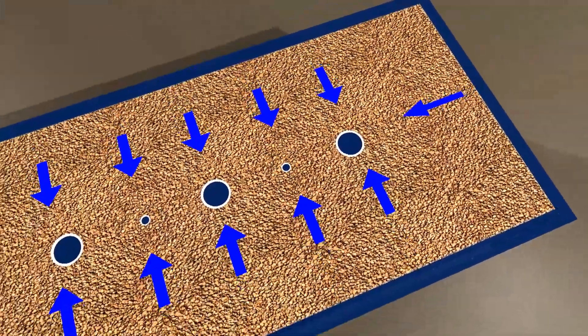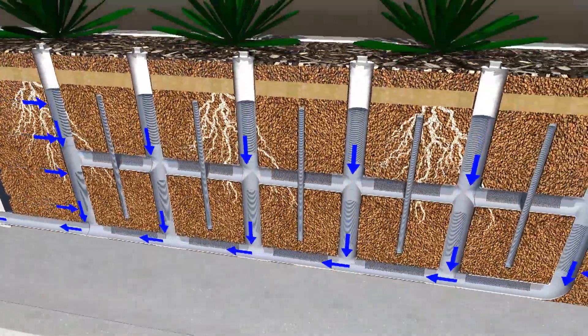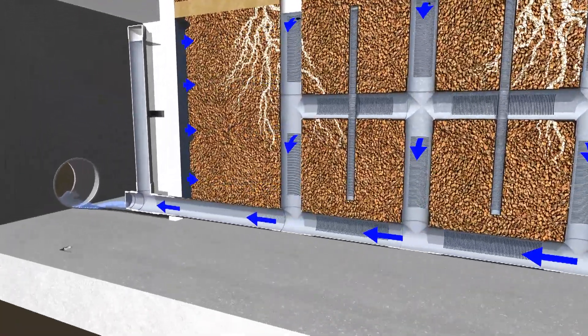Our stormwater now enters the core of biofiltration. Here, pollutants such as metals, nutrients, and bacteria are not only captured and broken down — plants enhance the process by absorbing these contaminants while neutralizing harmful bacteria.